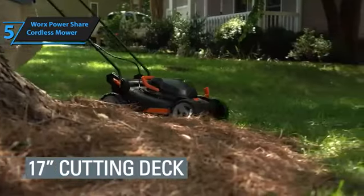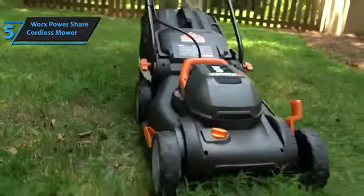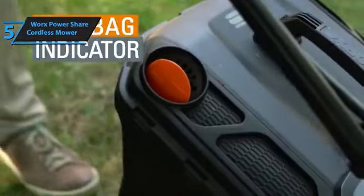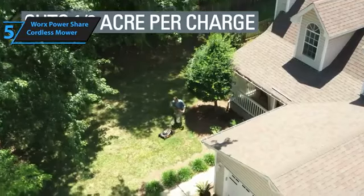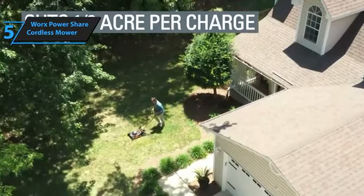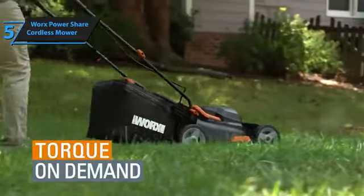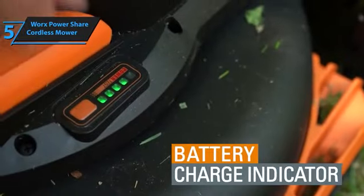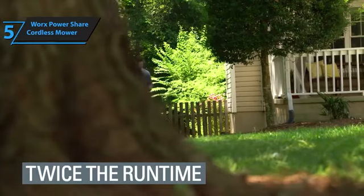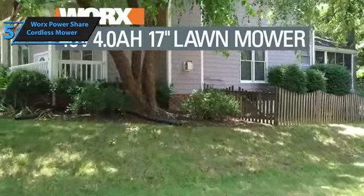The mower comes partially assembled — you only need to attach the handle. Given its compact and lightweight design, it is easy to unbox and most people should be able to assemble it independently. No tools are required for assembly, and while the instructions are mostly visual and not very detailed, the setup process is intuitive. The mower sports WORX's signature black and orange color scheme, giving it a sleek appearance. While most parts are made of plastic or powder-coated metal, the overall build feels sturdy. The eco-mode is sufficient for regular trims, and for tackling rough patches or an overgrown lawn, there's a turbo option activated by turning the knob on the mower deck near the batteries.